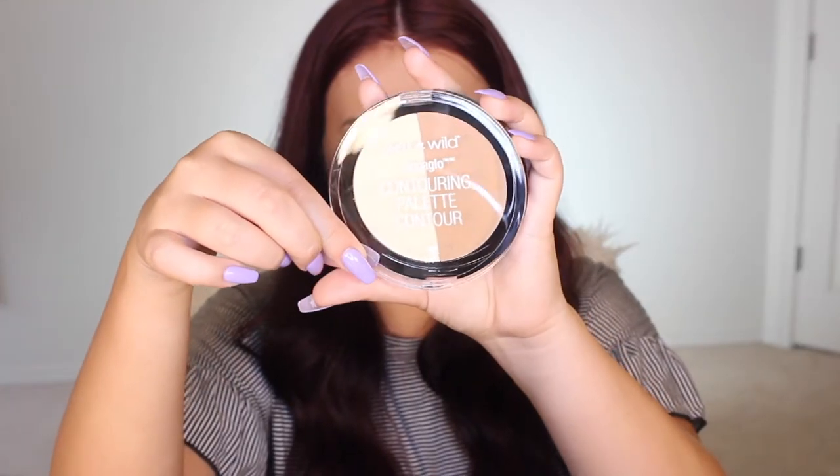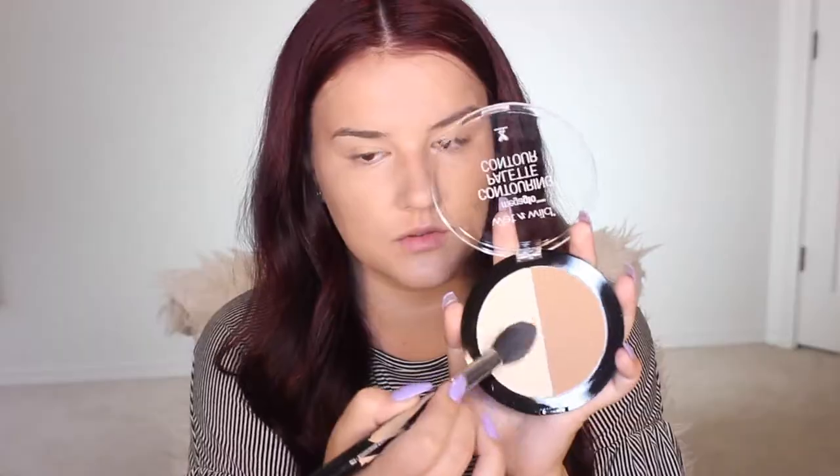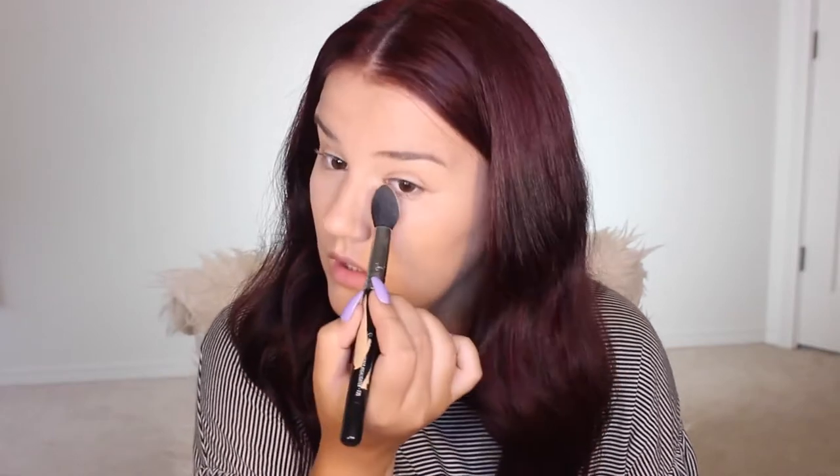To set the concealer I'm gonna go in with my Wet n Wild Mega Glow Contouring Palette. I just bought this and I was actually so surprised — it's so buttery, it works so well, it's so easy to blend. Just gonna put that all over the face, and I'm also gonna use the contour side just to bronze up the face.